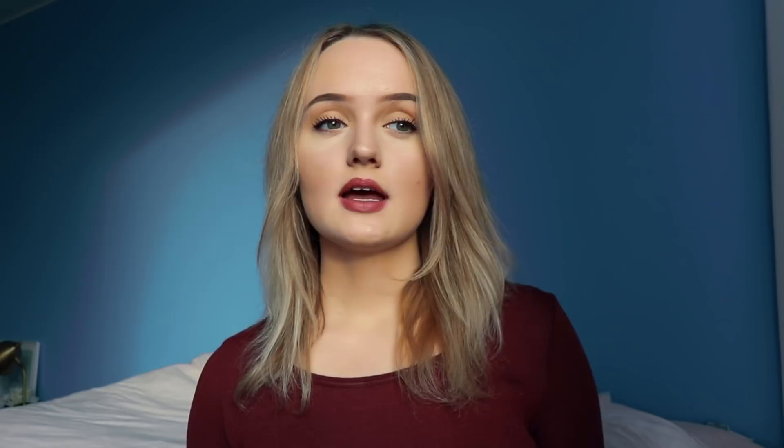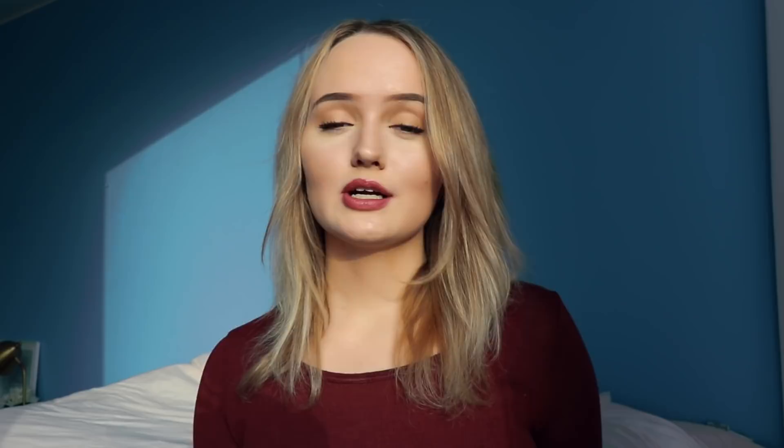Finally, for dinner I went to the Student Center and got my usual Twisted Taco burrito bowl. There I used a meal equivalency. A meal equivalency is basically a meal swipe — you get a certain dollar amount per meal. I think for dinner it's $8.69, and if you go over that you can charge it to your Diamond Dollars, which is basically a pre-loaded account. So if dinner comes to $8.89, you use the $8.69 equivalency and pay the 20 cents in Diamond Dollars.